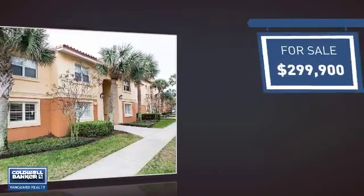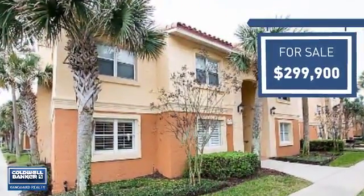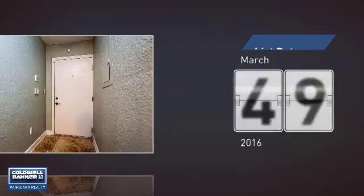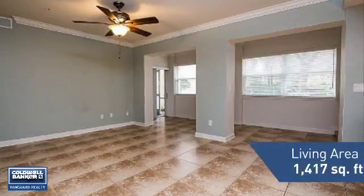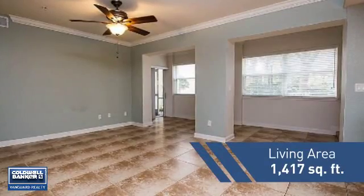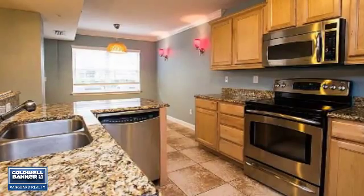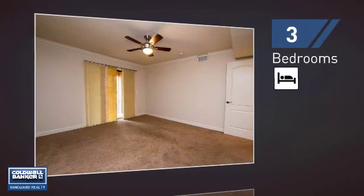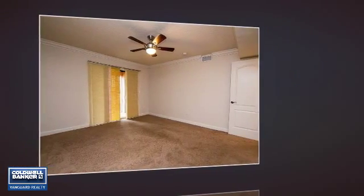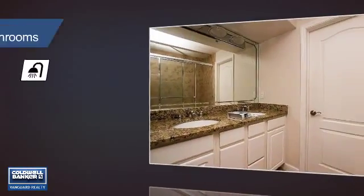Currently listed at just under $300,000, it just went on the market this month. Featuring over 1,400 square feet of living space, this home gives you a spacious layout to play host or kick back and relax after a long day. Inside you'll find three bedrooms so everyone has a private space to come home to, as well as two full bathrooms.